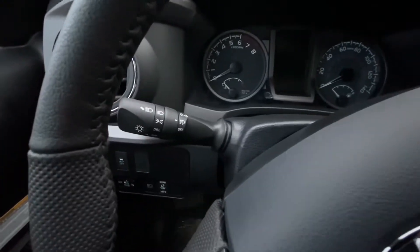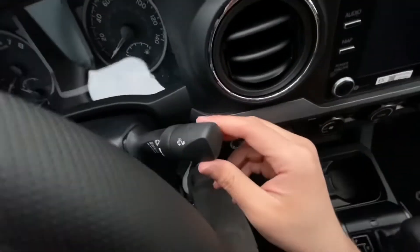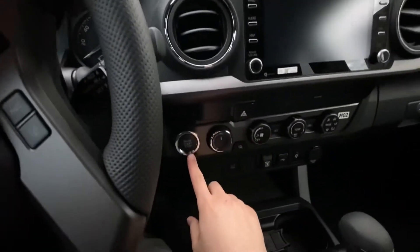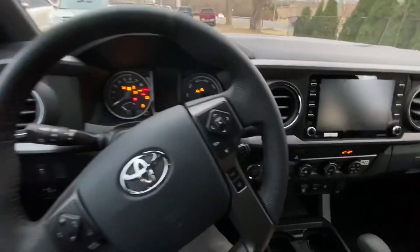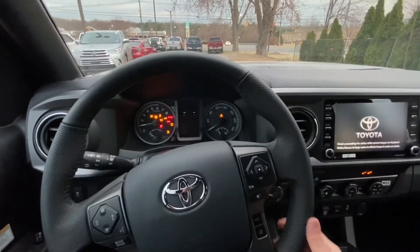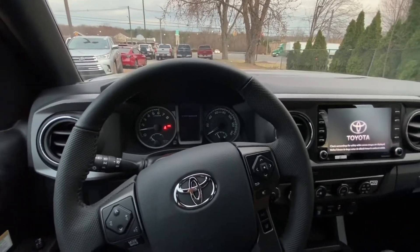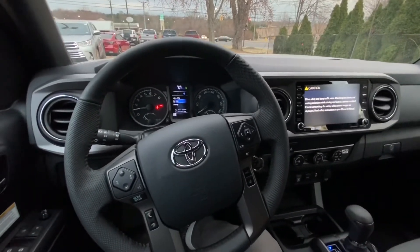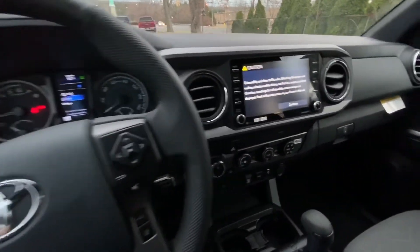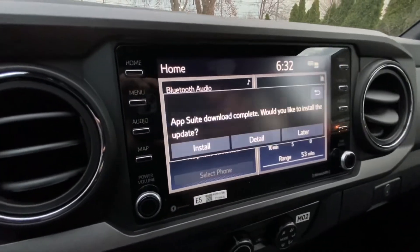The gauges look pretty good for a truck. On the left you will have the headlight controls and on the right the wiper controls. This is the start button — all you have to do is press the brake and push it. It actually sounds pretty good for a V6 truck — it sounds much better than the Ridgeline that I reviewed. Coming to the screen, it looks really good and it's an 8-inch touchscreen with hard buttons on the left and right.